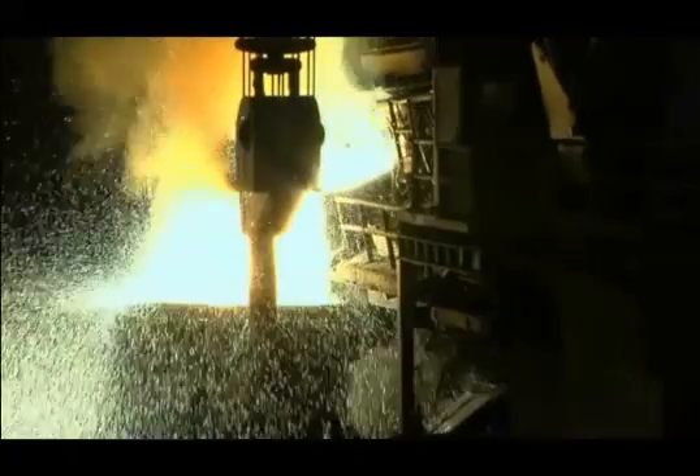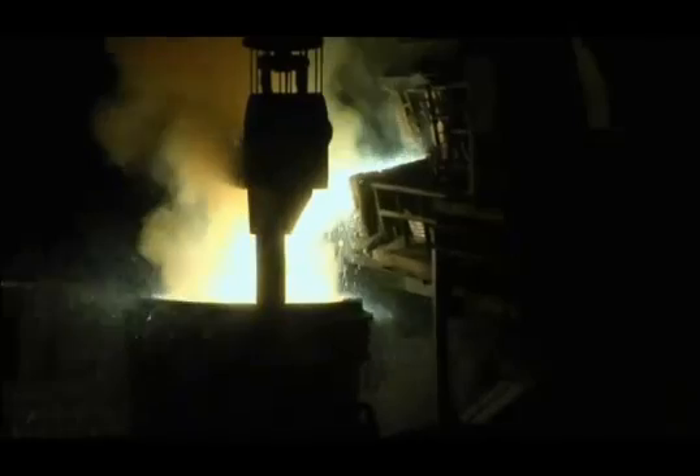Desirable elements — chromium, molybdenum, manganese, and others — are added to begin creating the proper chemistry to meet customer specifications. When the chemistry is right and the steel reaches 3,000 degrees, it's tapped into a transfer ladle.